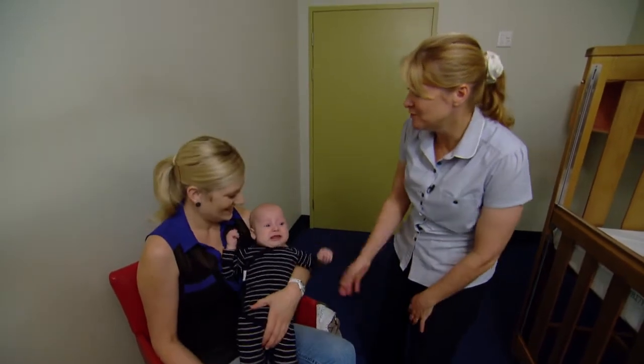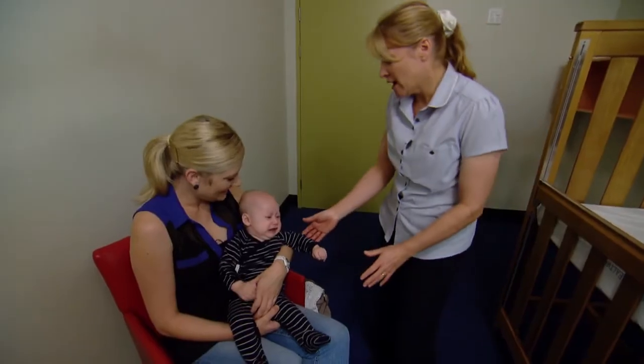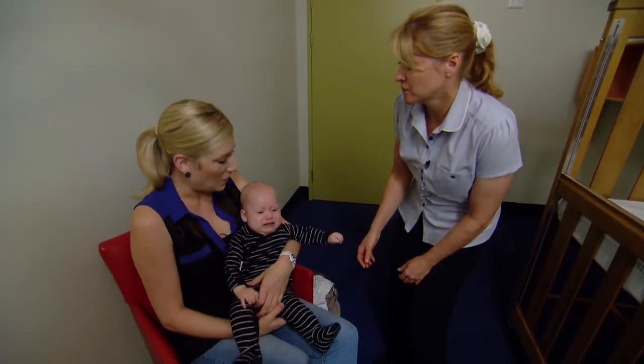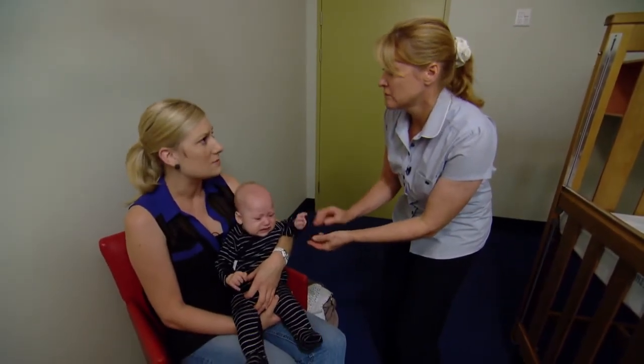I just want to check if you're ready for me to help support you to put Arwen to bed. What tells you that Arwen's ready for bed? I think he's quite upset, but he also has clenched fists. He's just agitated and not himself.